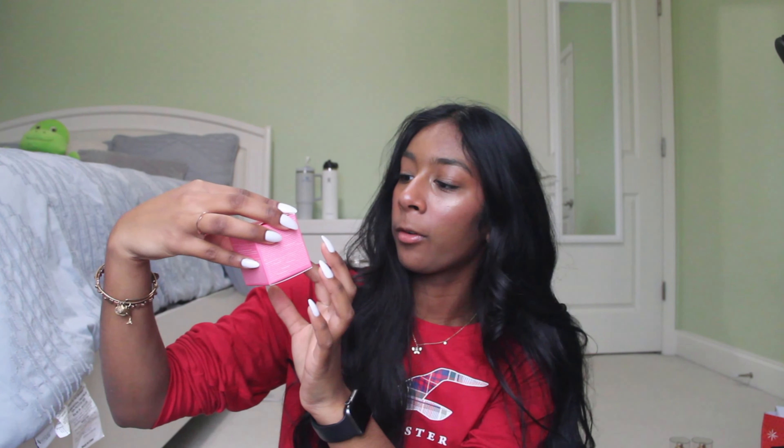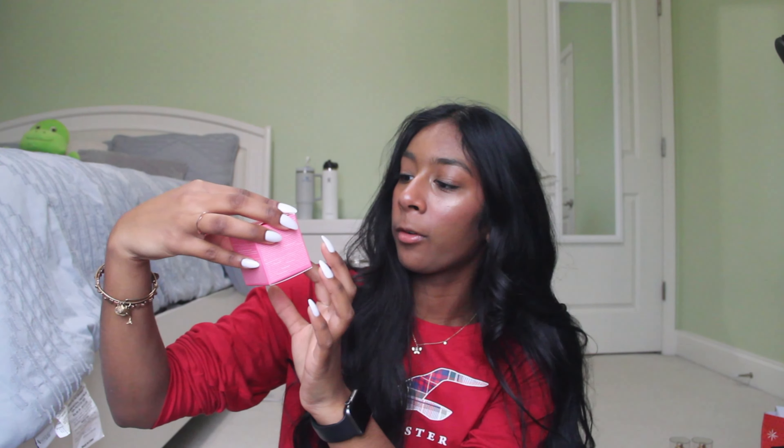I forgot to show this from my sister — I also got the Laneige Sleeping Mask in the berry fruit scent. It comes with this little spatula, which I think is adorable. I've used it once already. This one smells really good too. I feel like this is gonna last me a long time because you barely have to use any and it's just so thick. Yeah, this is gonna last me a lifetime.